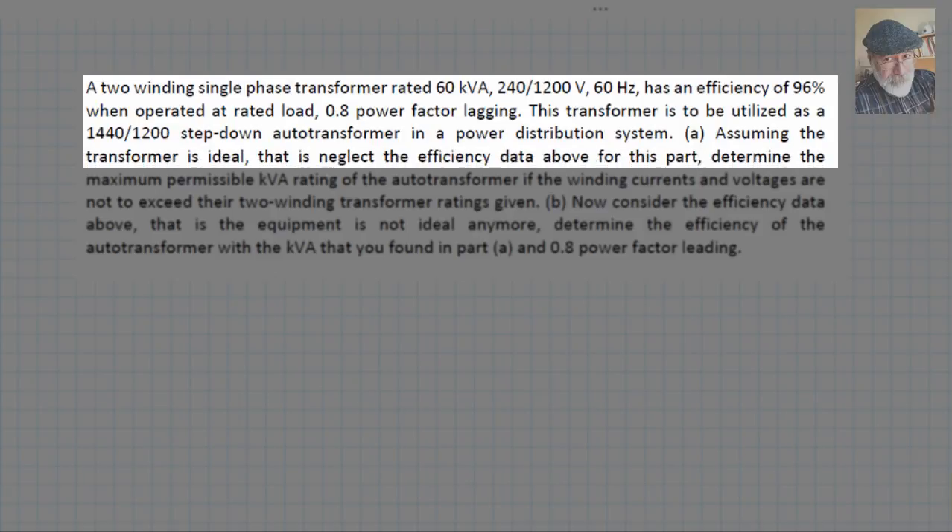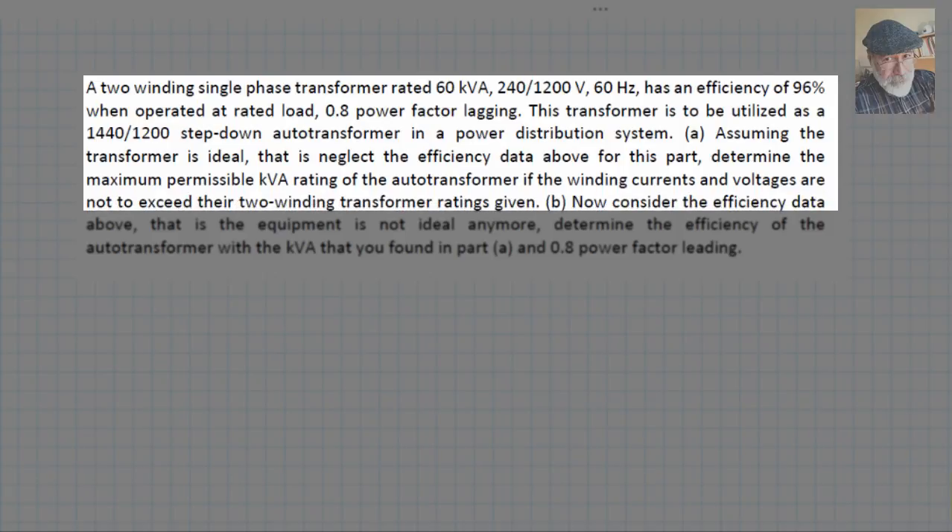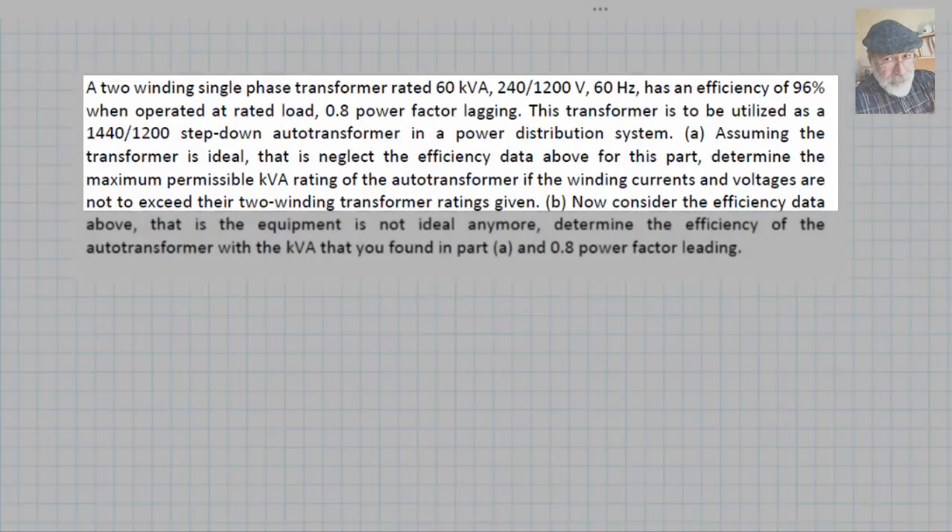Part A: Assuming the transformer is ideal — that is, neglect the efficiency data above for this part — determine the maximum permissible kVA rating of the autotransformer if the winding currents and voltages are not to exceed their two-winding transformer ratings given.